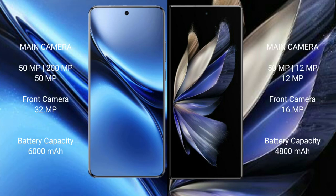The Vivo X200 Pro features a rear triple camera setup with 50MP plus 200MP plus 50MP lenses and a 32MP front camera. The Vivo X Fold 2 also features a rear triple camera setup with 50MP sensors.